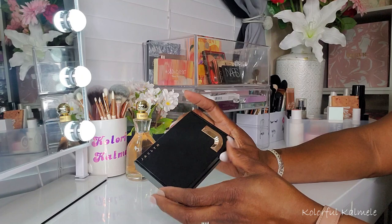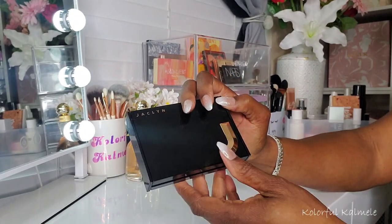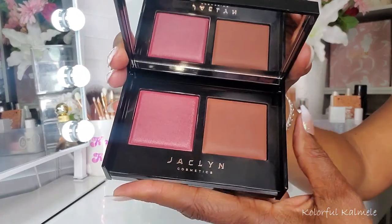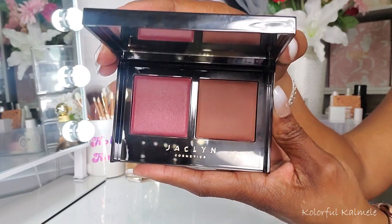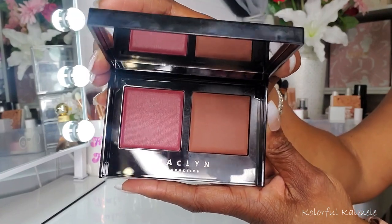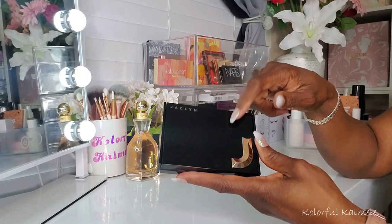This little palette from Jaclyn Hill — I'm so in love with it. The packaging is this thick, chunky, blocky type with a raised J. This one is Be Rouge and Espresso Shot, and it really surprised me. I was not thinking it was going to work as well for me as it did. I love this little duo. The bronzer looks beautiful on me — so smooth, so silky, blends so effortlessly. And the blush is absolutely gorgeous. I was like, that bronzer is not going to show up on me, but it did. Really, really like this a lot.